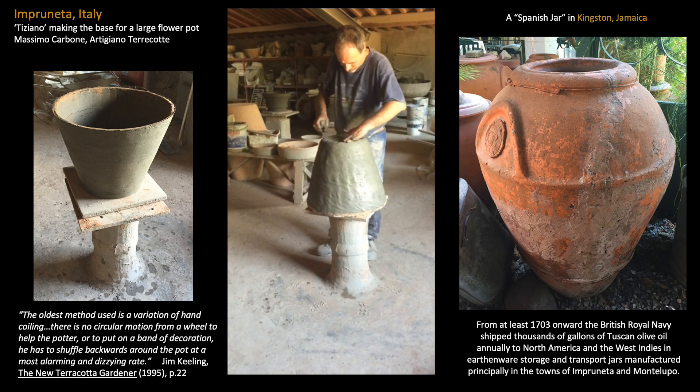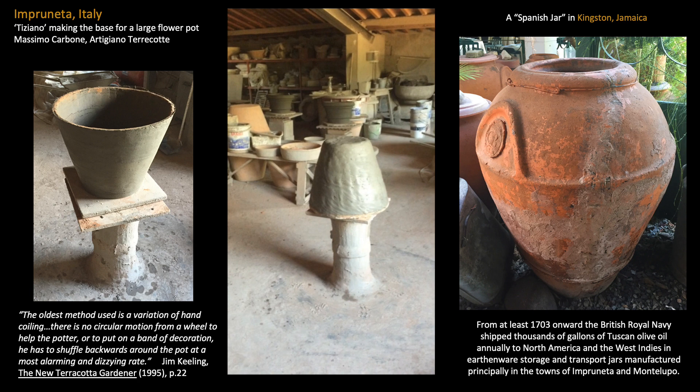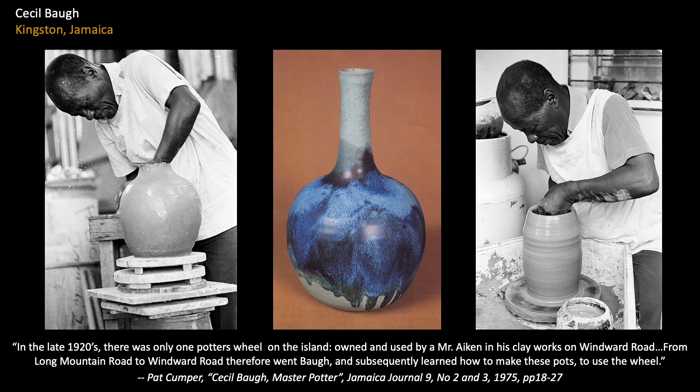Whatever the origins of this unique method of rotational potting, it was one of its practitioners, Cecil Baugh, who actively sought out training in wheel throwing methods and in doing so completely transformed Jamaican ceramics. Following his service in the British Army in World War II, Baugh's desire to better understand the technologies of making, glazing, and firing pots took him to England for 18 months, where he worked closely with several of the most famous potters in the country. In the decades following his return to Jamaica, Cecil Baugh launched a national practice of wheel throwing and high-temperature glaze firing, founded the ceramics department at the Edna Manley School for the Visual Arts, and established a major museum collection at the National Gallery of Jamaica.